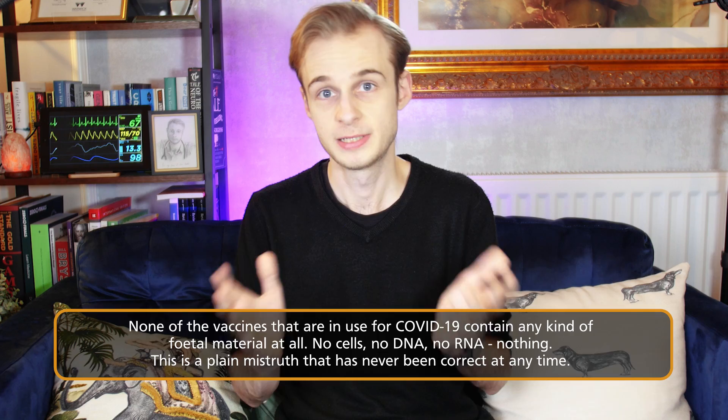To answer this question extremely quickly: no. None of the available vaccines — those from Moderna, Pfizer, Johnson & Johnson, or AstraZeneca — contain any fetal material whatsoever.